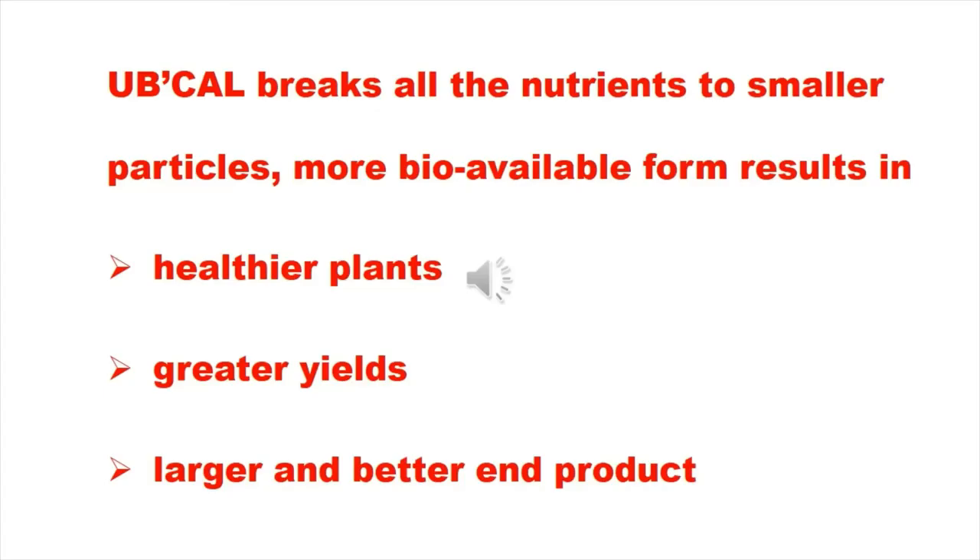UbiCal breaks all the nutrients to smaller particles into a more bioavailable form, resulting in healthier plants, greater yields, and a larger and better end product.